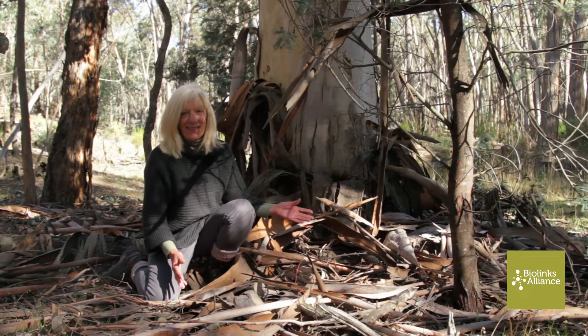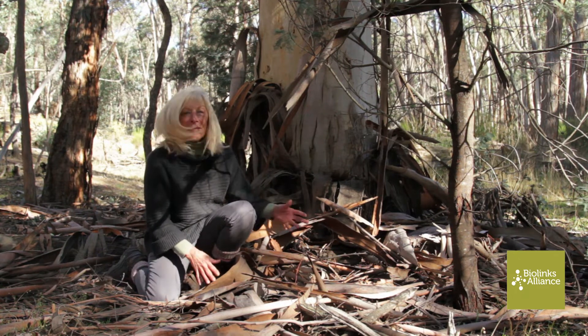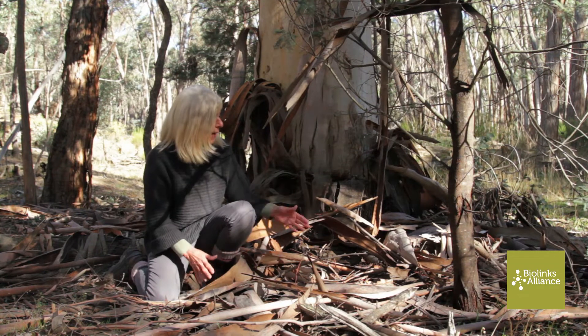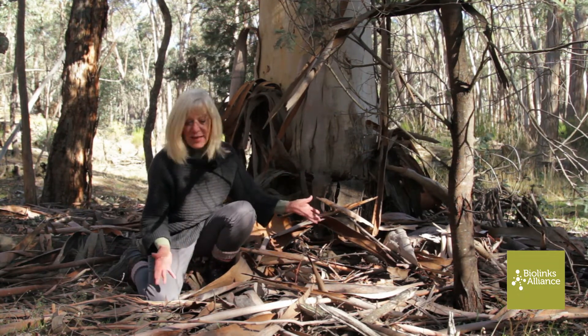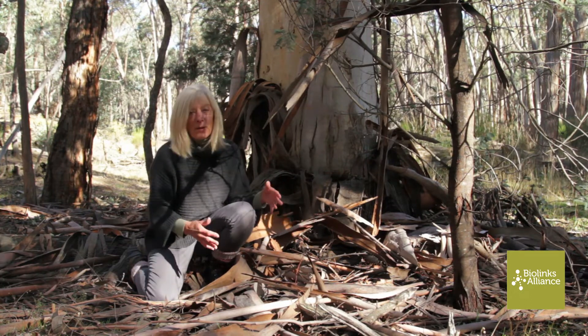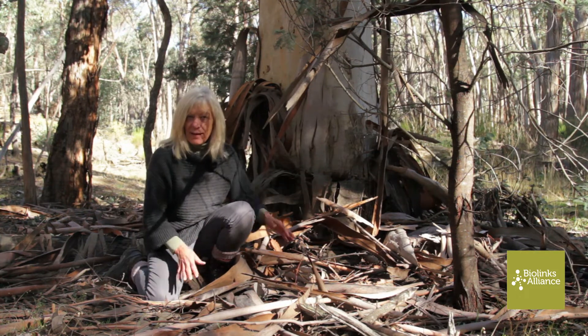For many of us, we look at this and all we want to do is clean it up. Our instinct says it's litter. But it's the most important habitat for insects and for fungi. Without those insects we won't have bird life or we won't have Phascogales.